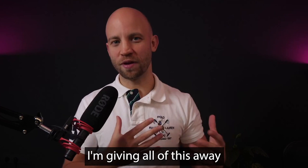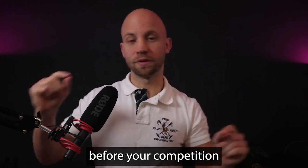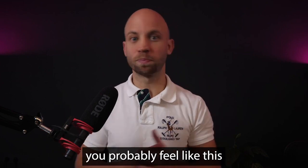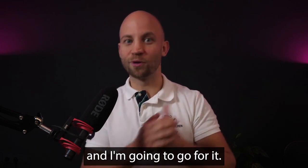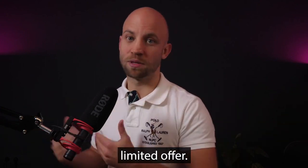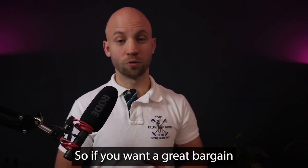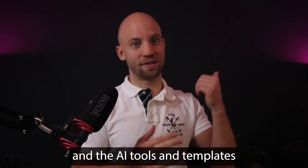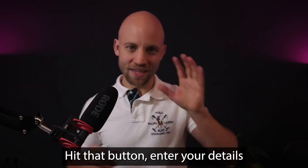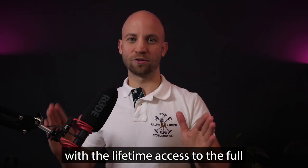I'm giving all of this away because I want to help you master AI and especially master AI videos before your competition does. I think you'll get great results, and when I come out with a new product, you'll feel this stuff is really good. The only catch is this is a time-limited offer — once the holidays are over, I'm going to remove this page forever. If you want a great bargain on AI trainings, tools, and templates, hit the button on this page, enter your details, and we'll instantly hook you up with lifetime access to the full AI bundle.